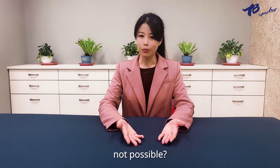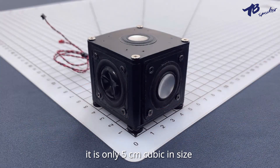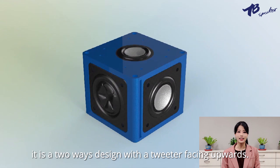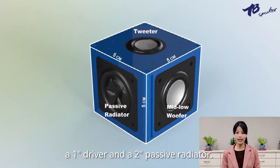Not possible? Look — what's in my hand is the concept product, an advanced sound module. It is only 5cm cubic in size. It is a two-way design, with the tweeter facing upwards, a 1-inch driver, and a 2-inch passive radiator.